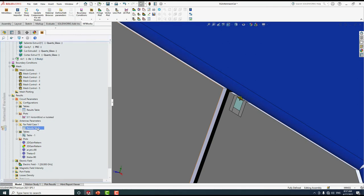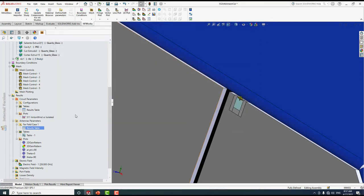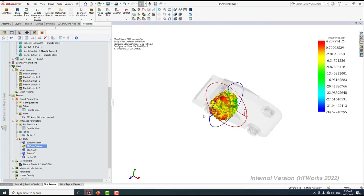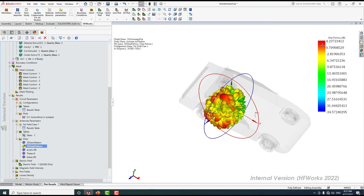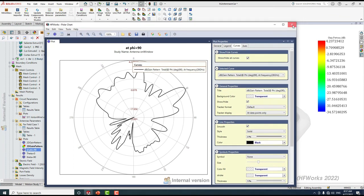From the far-field results table, the antenna has a gain of 4 dB and a total efficiency of almost 30 percent. We can see directivity, gain, mismatch efficiency, radiation efficiency, and total efficiency. The 3D gain pattern confirms the antenna has a gain of 4 dB, and here is the 2D polar plot versus different theta and phi angles.